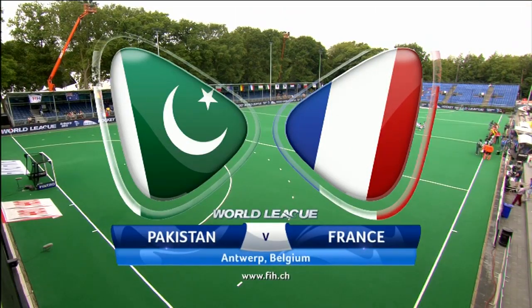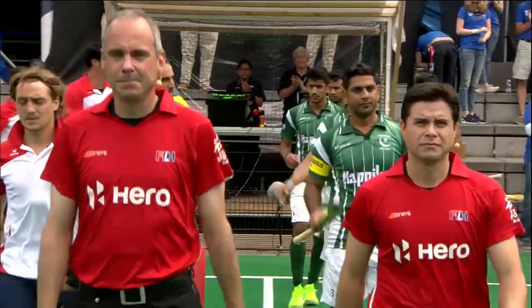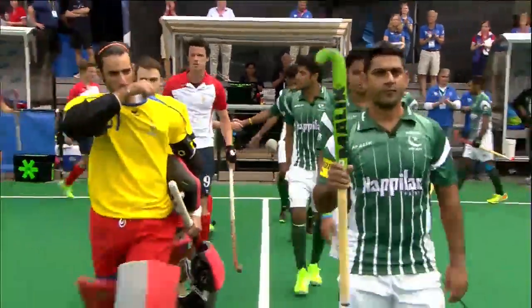Hello there and welcome along to day seven of the Fintro Hockey World League semi-finals. We're concentrating on the men's half of the draw today and it's Pakistan versus France to kick us off.